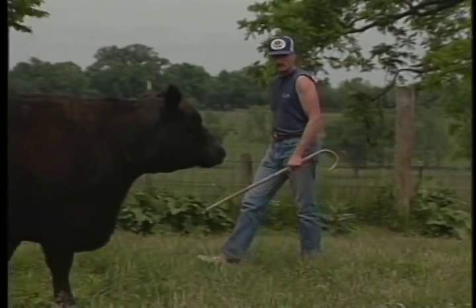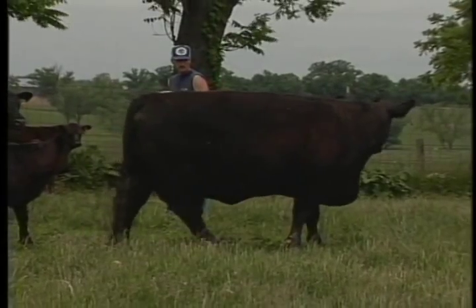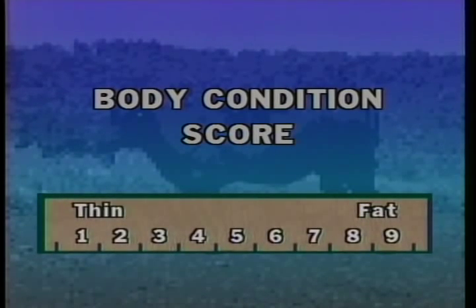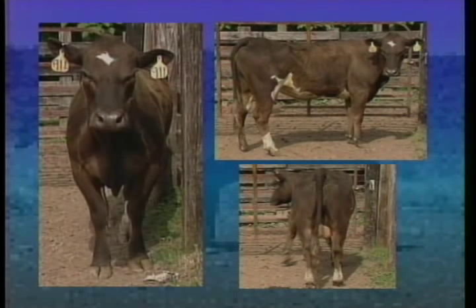A body condition score is a measuring tool to determine how efficient your feeding program has been. It is simply an on-the-hoof visual assessment of the cow's body fat. The system described here uses a scale of 1 to 9, with 1 being extremely thin and 9 being extremely fat. When scoring an animal for body condition, first get an entire body view from the front, then views from the side and rear. Look to see if the skeletal structure is visible, or if the cow has a generally smooth appearance.